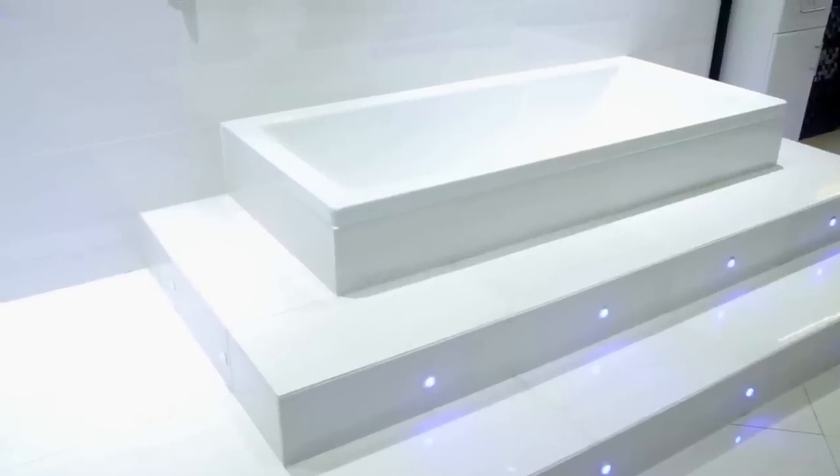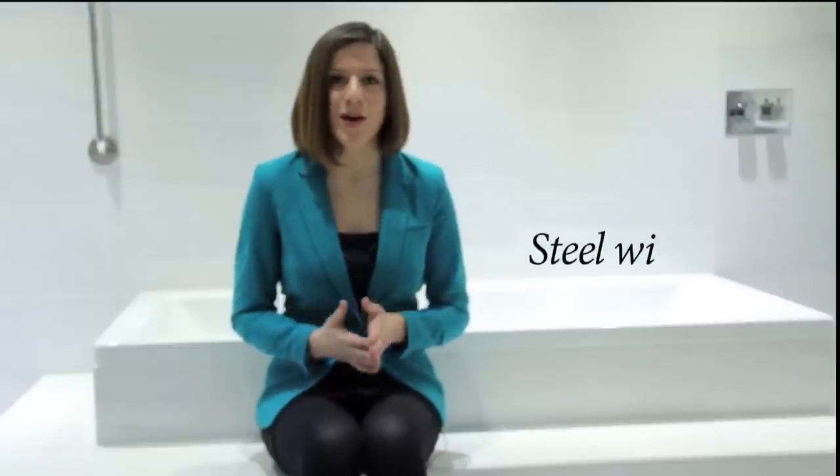If you buy an acrylic bath from a good quality manufacturer that uses Lucite cast acrylic, then any little scratch can easily be removed with a little bit of toothpaste. Steel has an enamel coating that is baked in a kiln and has the hard-wearing properties of glass. Although the enamel can chip, advanced technologies now mean that the enamel is becoming thinner and thinner, which means it's less likely to chip. So overall, steel wins by a whisker.